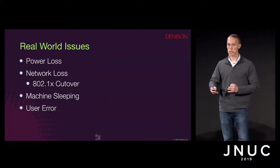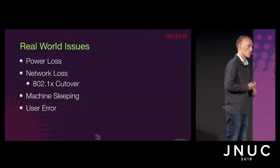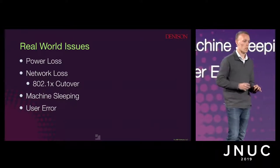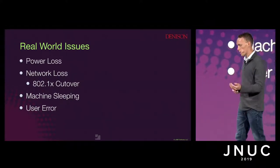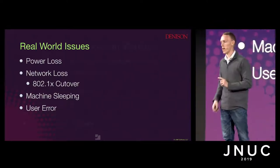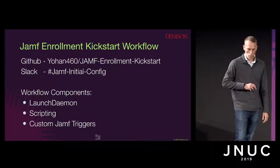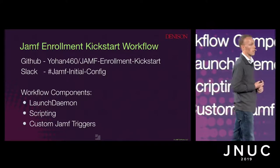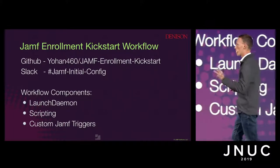The most reliable thing I've found with regard to the enrollment trigger is only scoping one enrollment package or one script to that trigger. Building off of that idea of having one really good, reliable installation, I developed something I like to call the Jamf Enrollment Kickstart Workflow. It's publicly available on my GitHub. The Slack channel is called Jamf Initial Config, which is actually named after one of the components we'll get to. This has three main components.